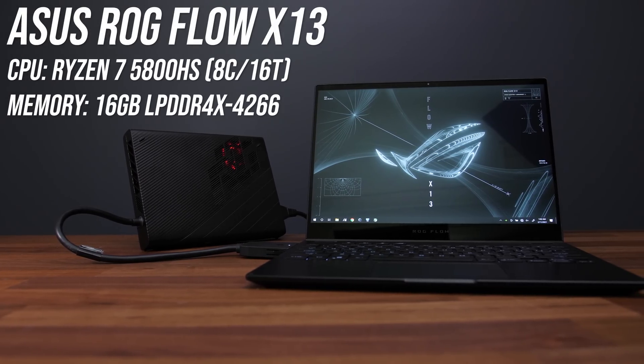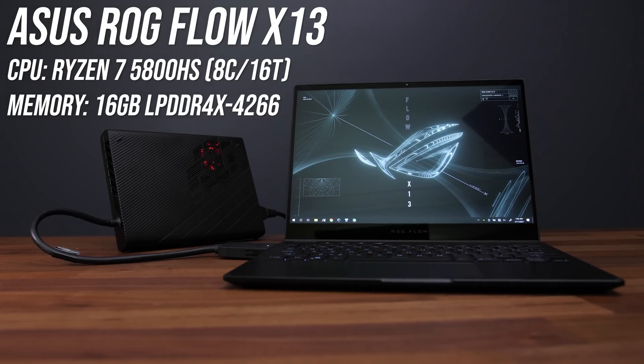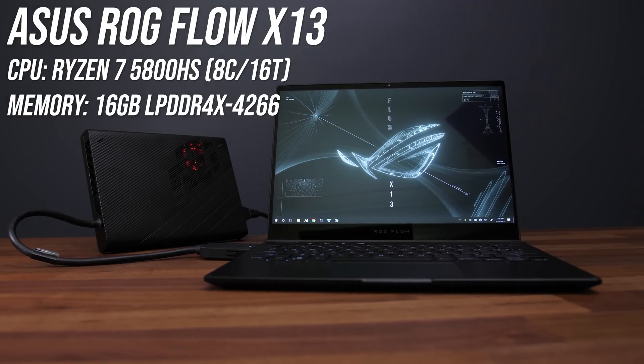The laptop I'm testing the XG Mobile with is the Flow X13, because this is the only laptop that currently supports it — there are no other options yet. ASUS hope to increase support in the future, but for now this is the only laptop we can test this with.